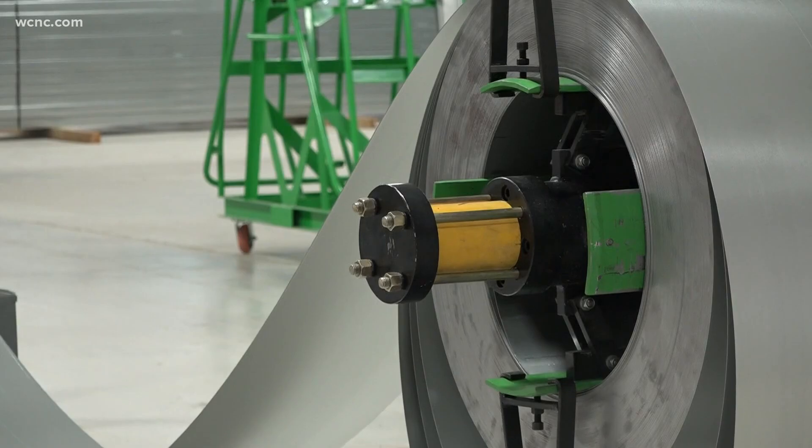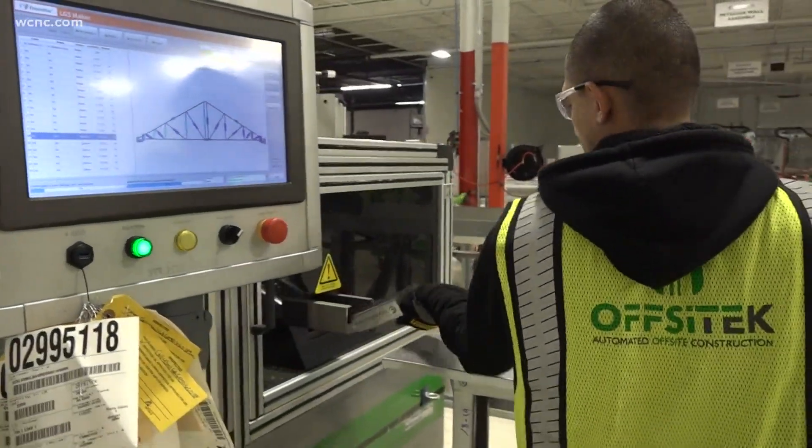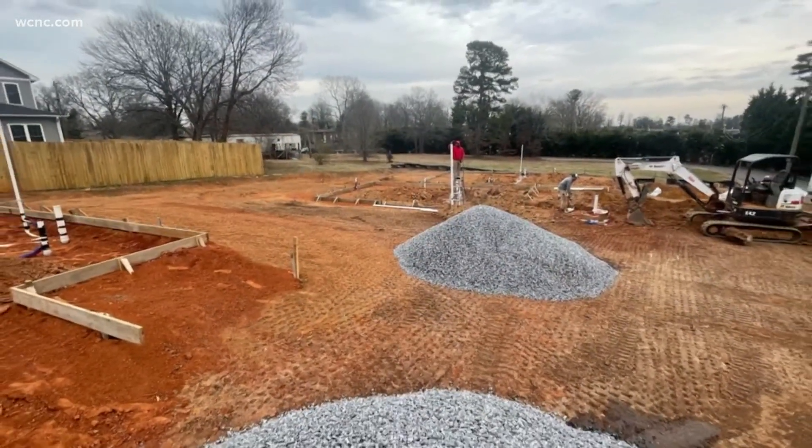Saving money and time is a big reason the city of Hickory has decided to partner with Offsite to build affordable housing on city-owned property. When you look at a city like us and you have more than two acres of vacant land in the middle of town, we need to do something with that, and the sooner the better. They have broken ground in the Ridgeview subdivision neighborhood.